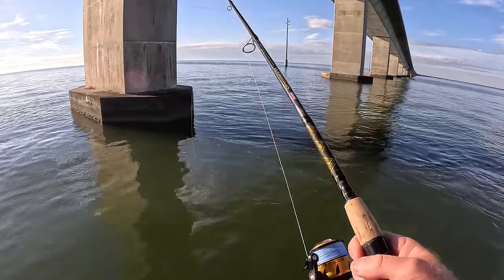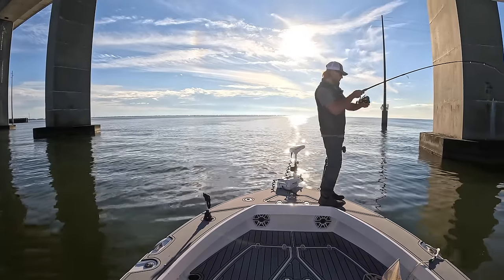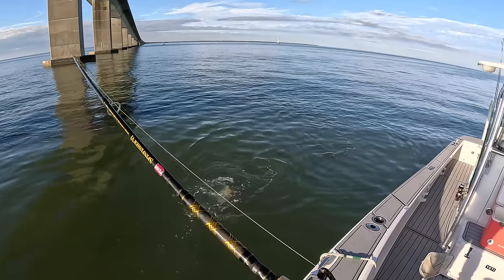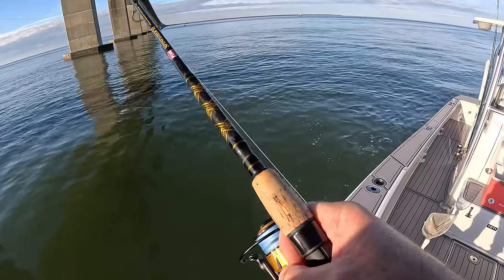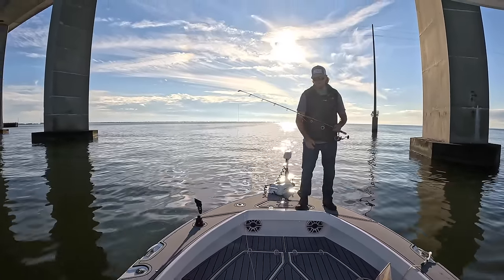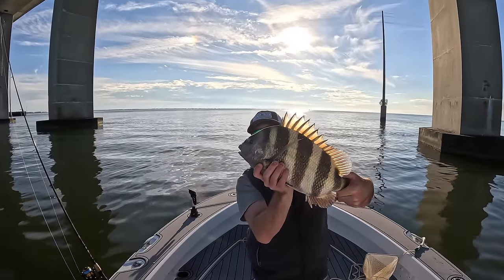Just got a little piece of dead shrimp on now. Yep, there he goes — got him! Hit spot lock real quick. That feels like a decent fish — yes sir! Let's see how it's hooked. Sheep on the deck! There's your bridge monster right there — that's about a 19-inch sheepshead, fat too. They're thick. Pretty cold. I love these fish so much.